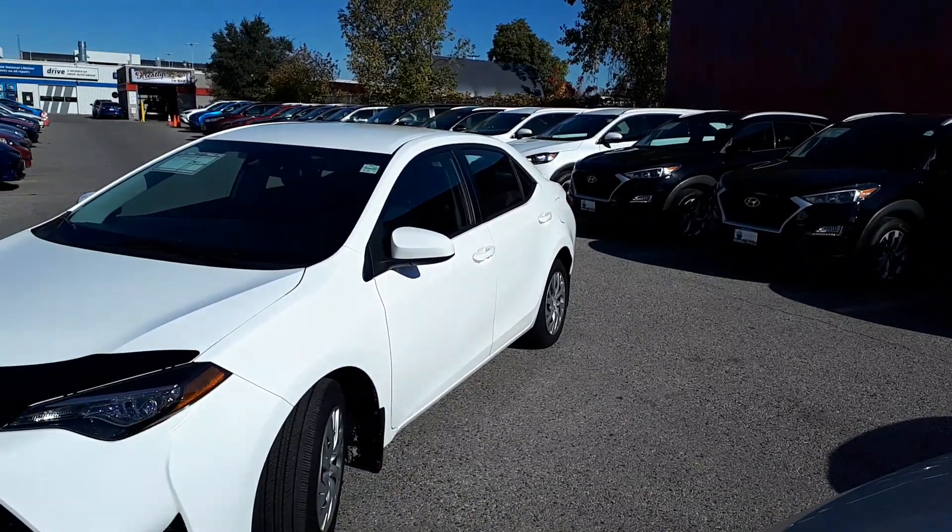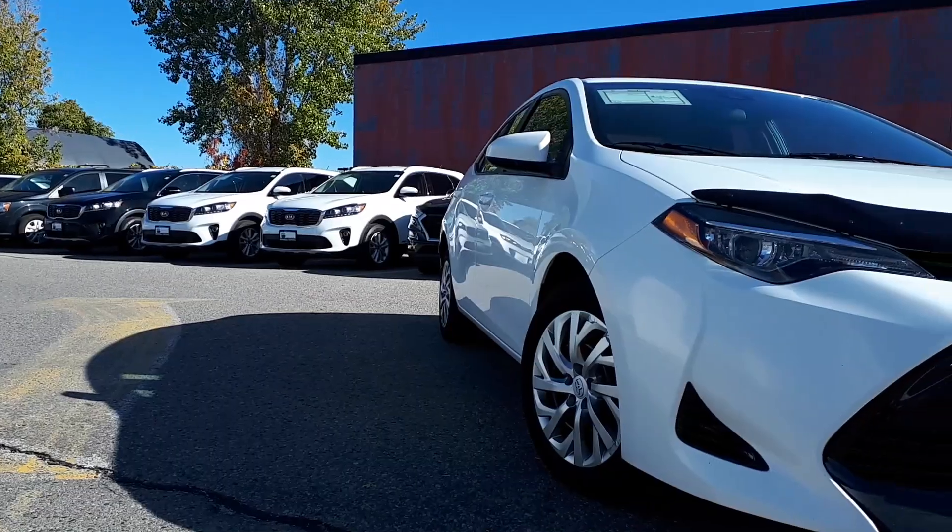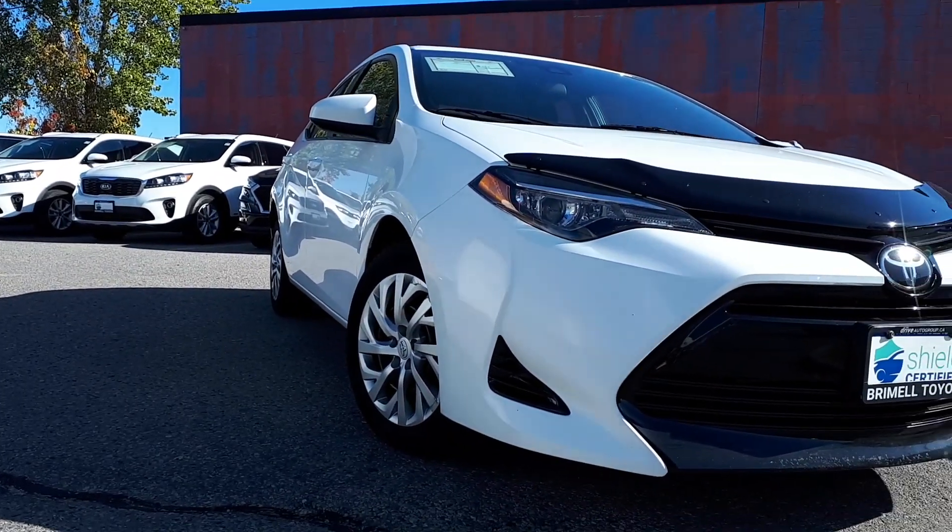Here at Bermel Toyota, we have a pre-owned 2017 Toyota Corolla LE. This vehicle has had only one owner and is accident-free.